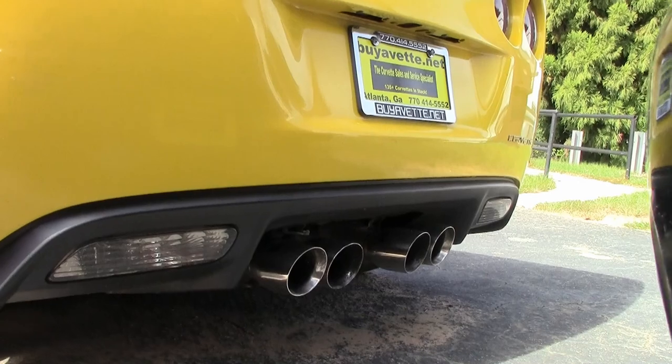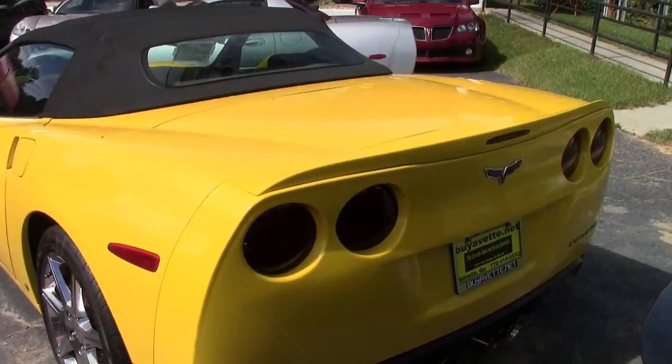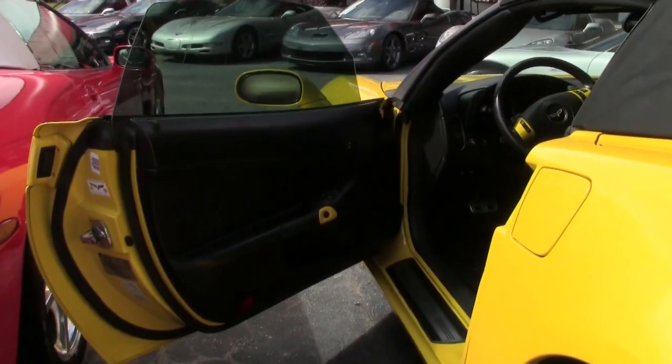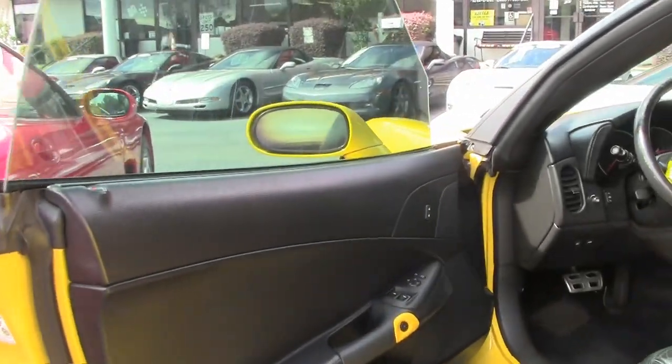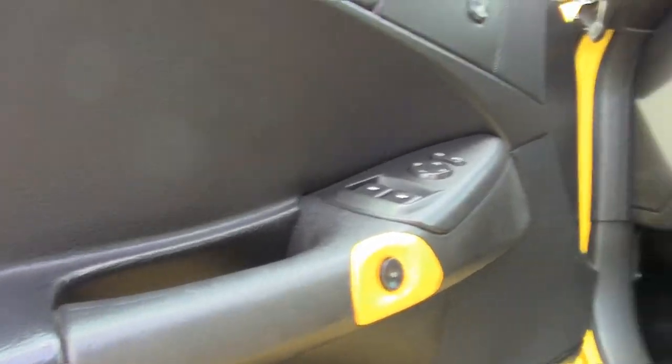You'll find cross-drilled brake rotors, dual mode exhaust, Velocity Yellow thin coat upcharge, Hertz specific chrome wheels, body color exterior door handle covers, and a full width body color rear spoiler.